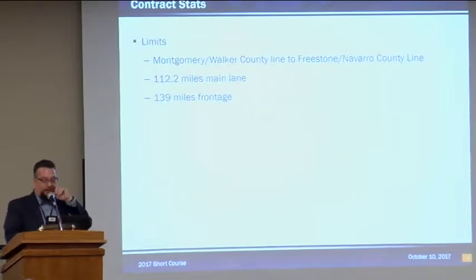The limits of the contract run from the Montgomery-Walker County line north to the Freestone-Navarro County line. It's 112 main lane miles. I-45, if you're not familiar, our section is a rural interstate — just a four-lane divided interstate with very limited access. We have a discontinuous frontage road system running north to south, sometimes on the east side, sometimes on the west side, sometimes on both sides. There's about 139 miles of frontage road that the contractor also has to maintain, and in most cases it's a two-way frontage road.